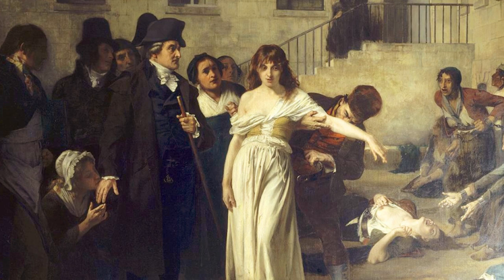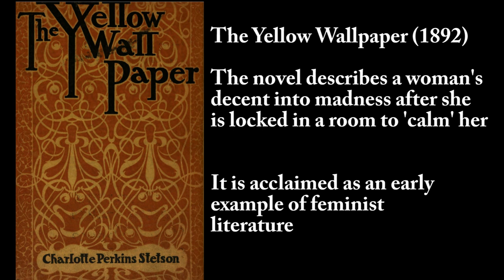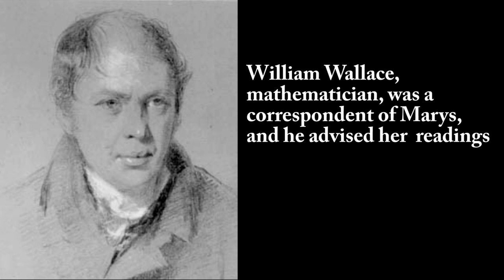My father came home for a short time and, finding out what I was about, said to my mother, 'Peg, we must put a stop to this or we shall have Mary in a straitjacket one of these days.' This was not an uncommon fear at the time. Excitability, enthusiasm for masculine subjects of interest, even the desire to read, struck fear in the hearts of husbands and fathers who assumed that such unhealthy interests could only lead to exhaustion and finally madness. Sadly, many women suffered interventions — they were sedated, locked in bland rooms, some were bound — and many tragically descended into poor mental states. Although generally discouraged, Mary had a few allies, such as her uncle who taught her Latin and the mathematician William Wallace in Edinburgh who encouraged her advances in mathematics.